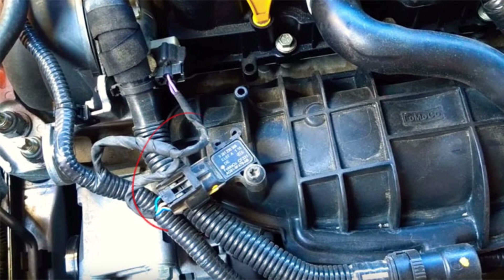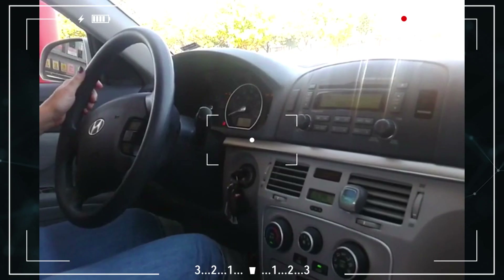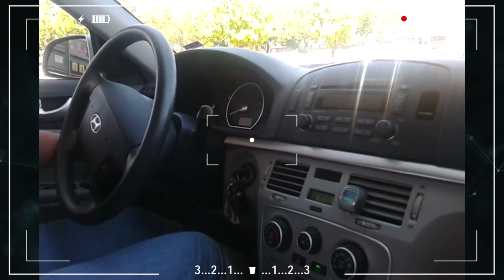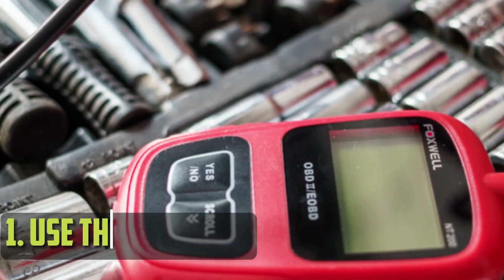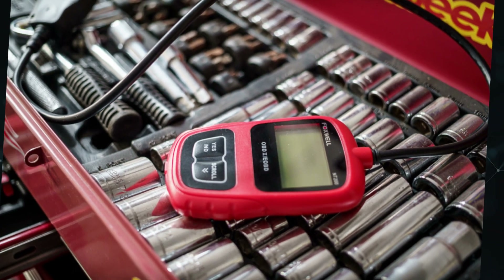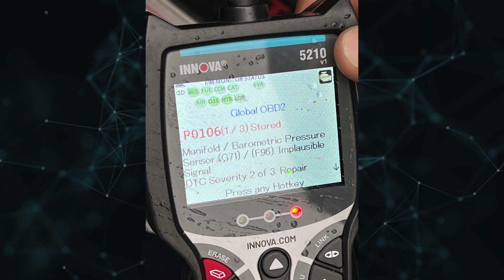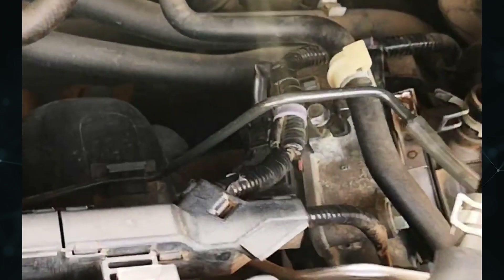How to test. It's simpler than you might think to diagnose a bad MAP sensor. To make it easier, let's divide the procedure into a few steps. Use the scan tool — plug it into the diagnostic port on your car to check for any stored error codes. It's a good sign that there may be an issue if you see a code for the manifold absolute pressure sensor.